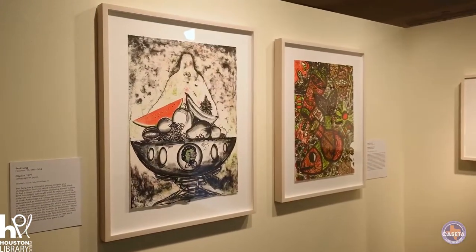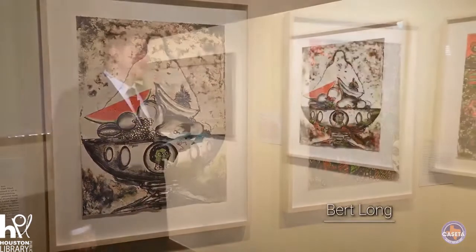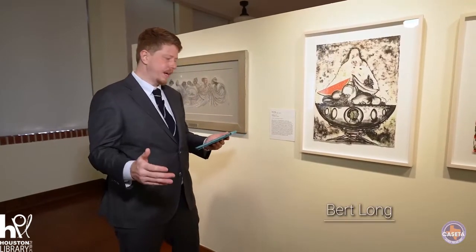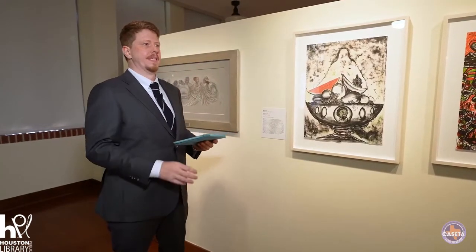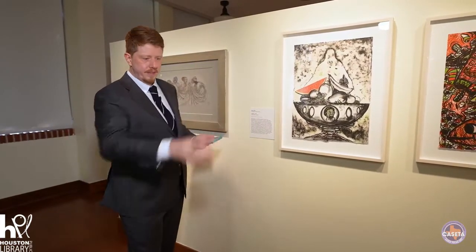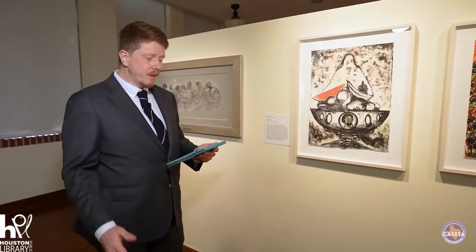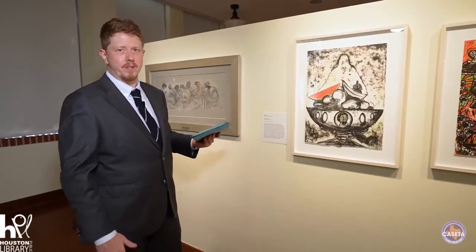This piece here was made by Bert Long. It's called Chalice, and it was made in 1979 — right as Little Egypt was getting started, and also right as Bert was really focusing on his art practice. Before this, he had been a cook and worked on the West Coast, in California, and I think in Las Vegas too for a time. After he was done cooking, he dropped back down to Texas, came home, and really dedicated himself to his craft. He was a self-taught artist, known for his paintings, sculpture, and assemblage, and also made ice sculptures that were really fantastic.